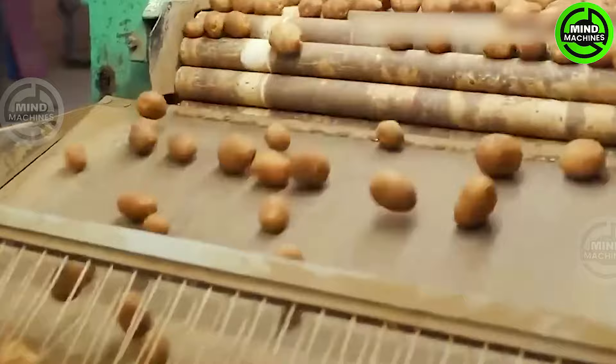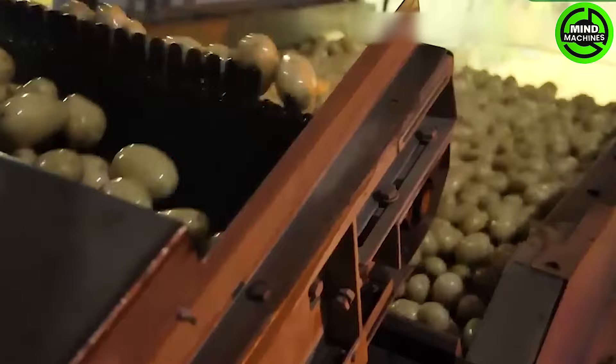Following the conclusion of the harvest process, potatoes undergo inspection and grading by the USDA. Subsequently, they are transported to the processing plants or climate-controlled storage facilities to preserve their quality.